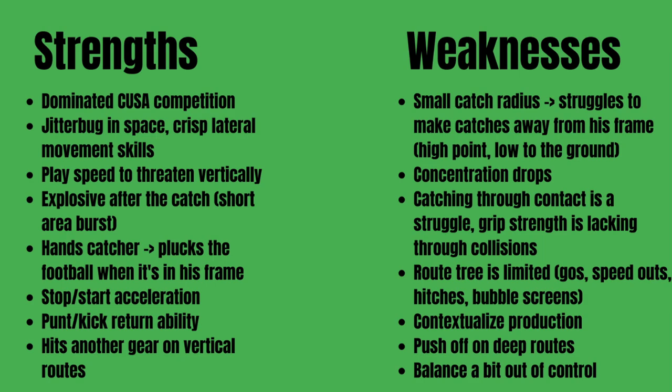Weaknesses: with smaller guys you're going to see smaller catch radiuses, and unfortunately Darden isn't the exception here. He definitely struggles to make catches away from his frame. When he goes up to high-point the ball you see a lot of whiffs, and a lot of drops when he tries to go low to the ground. There are a few concentration drops on tape that are a little concerning. Catching through contact is tough for him — he lacks the grip strength to hold on through collisions over the middle. His route tree, while effective, was mostly go routes, speed outs, hitches, and bubble screens.